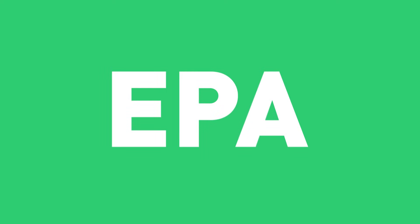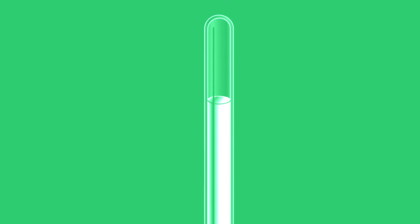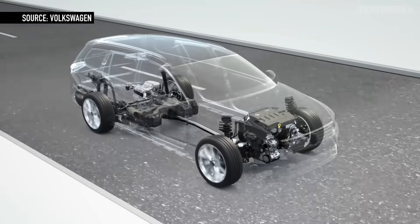But how did the car know that it was being tested for emissions compliance? The EPA says it was a sophisticated system that checked things like steering wheel position, speed, how long the engine was on, and even the atmospheric pressure. In other words, there was no way this was accidental because the software was designed very carefully to detect an official emissions test. That's some pretty serious deception, and that's why Volkswagen is in such serious trouble. In fact, their CEO, Martin Winterkorn, just stepped down.